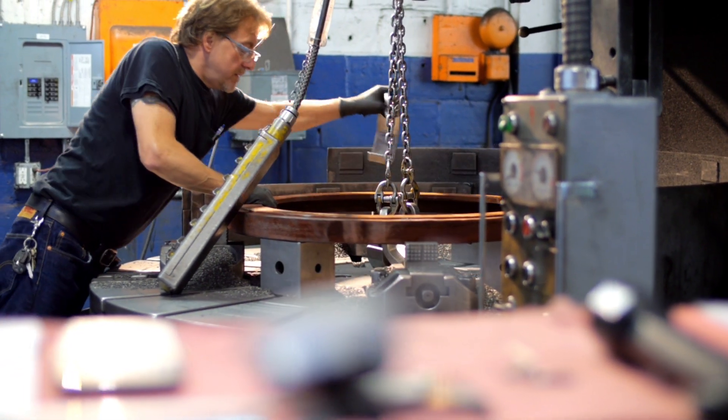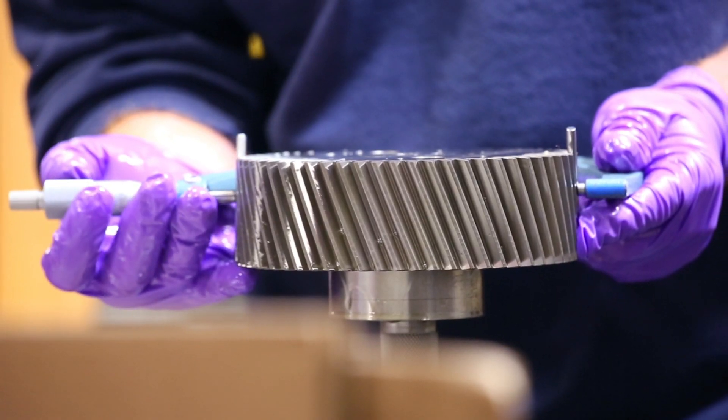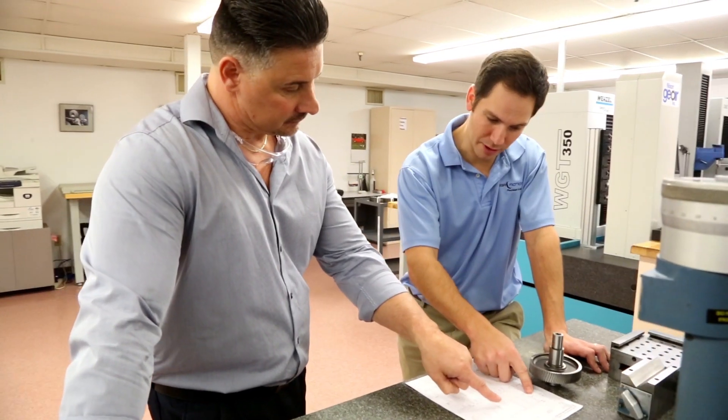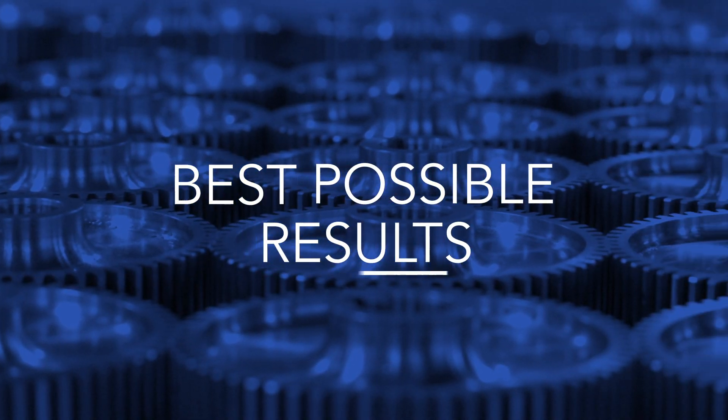When it comes to designing and manufacturing gears, GearMotions has the expertise to make a complex process as efficient as possible for our customers. From the very first conversation, we work with customers to optimize designs to achieve the best possible results.